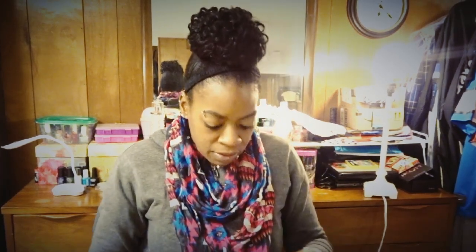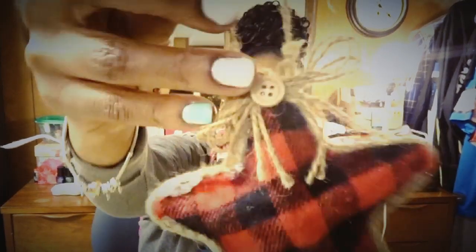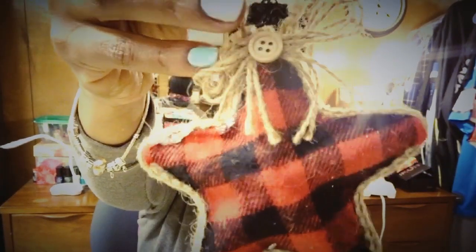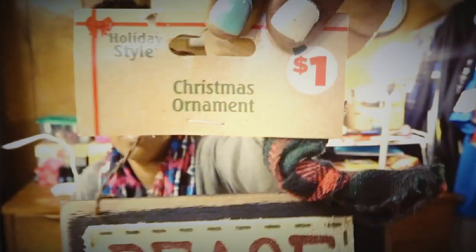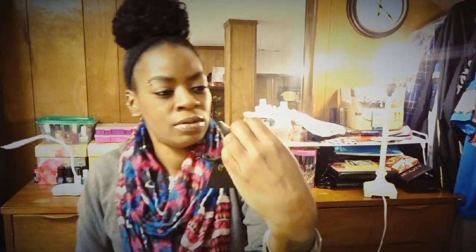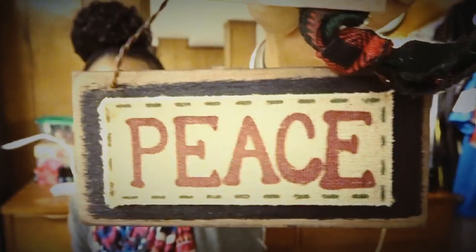I also picked up this one — it's an ornament but I thought it would be cute as like a doorknob cling or something. That was originally a dollar but it was 10 cents. This one was also 10 cents, originally a dollar — it's a little ornament as well, but I thought this would be cute just to hang somewhere.